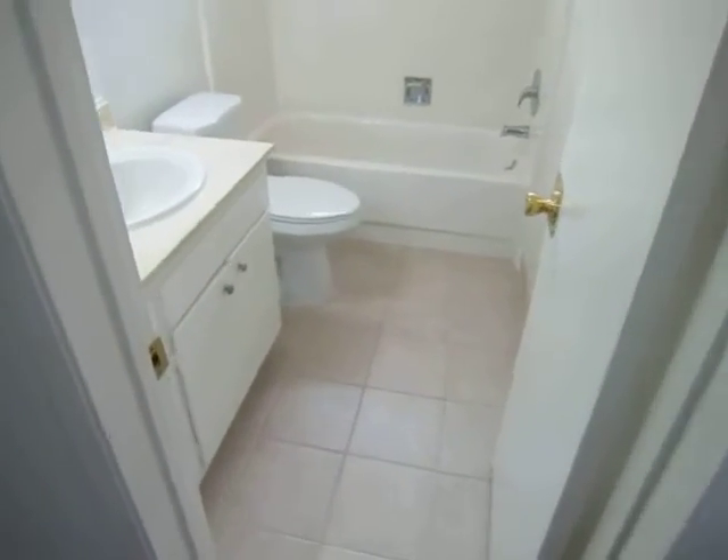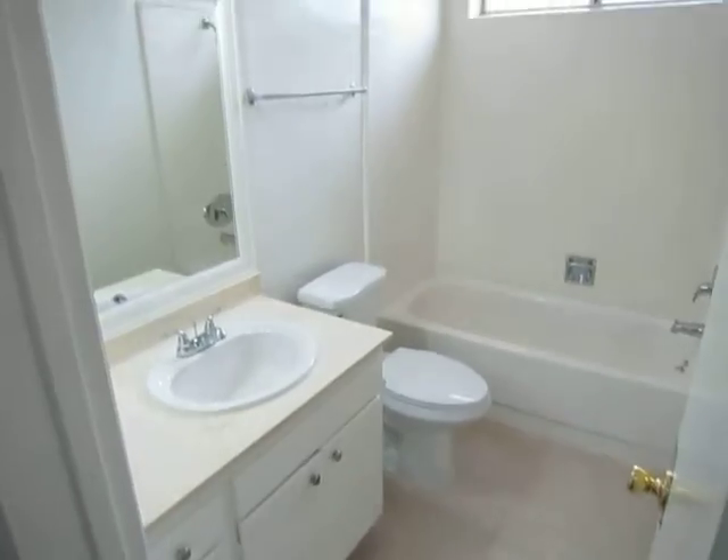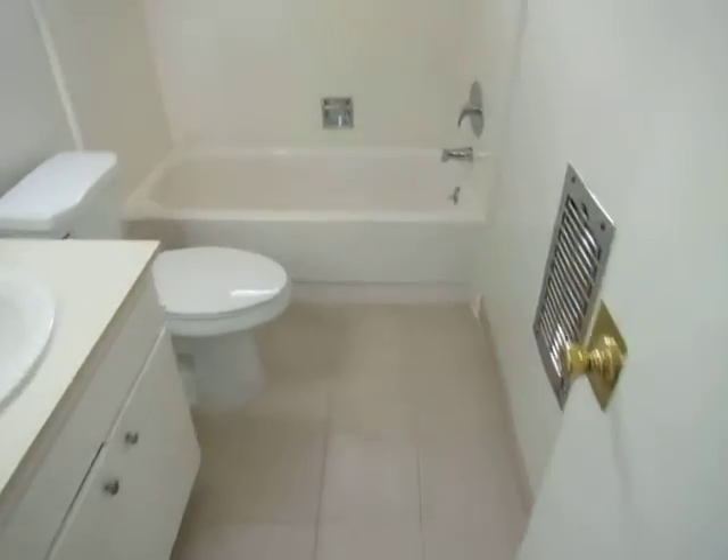And then there's a nicely updated bathroom with a tub and shower. Newer fixtures in here as well. There's a window in here so there's good natural light.